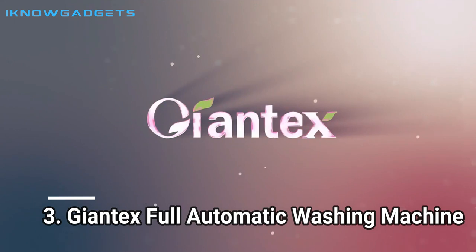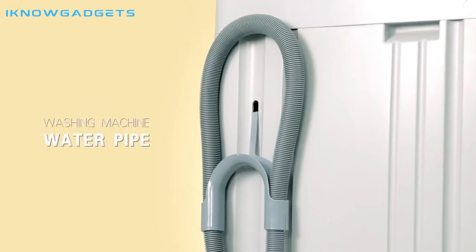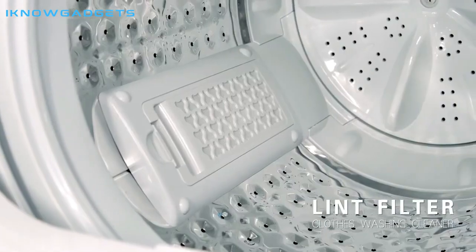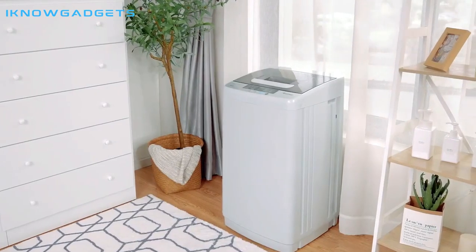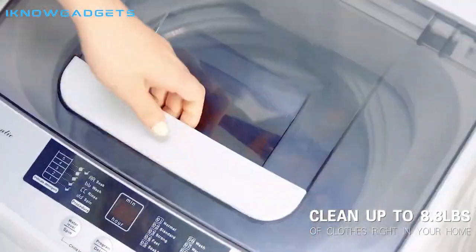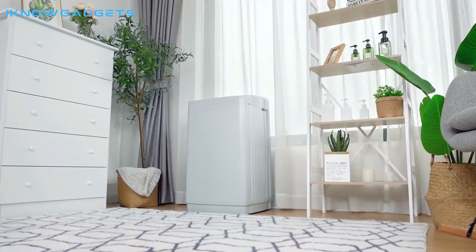Number 3: Giantex Full Automatic Washing Machine. The Giantex Full Automatic Washing Machine is an amazing 2-in-1 portable laundry washer and dryer combo that gives you the convenience of both in one. With a large capacity of 8.8 lbs, 10 washing modes, 5 water levels, and a timer, it is simple to operate. The washer also features a top load lid, adjustable bottom feet, and a child lock mode for added safety. Compact and energy-saving, it is perfect for small spaces like apartments and dormitories. Highly recommended.